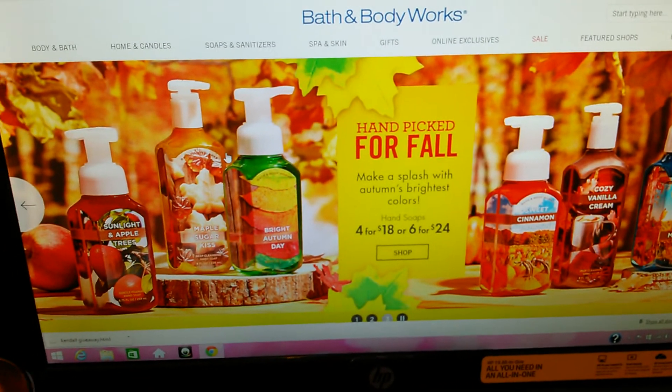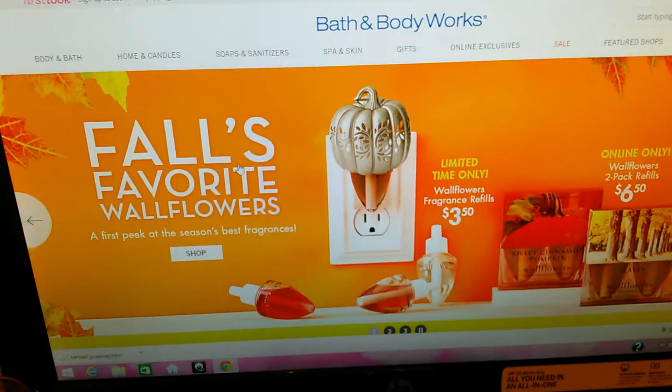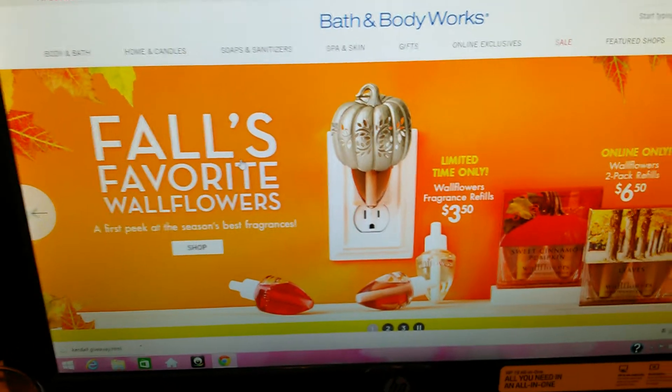Hey guys, I know the light's not on my camera because the battery's low, and I know when I film on the computer it's kind of blurry. I'm on the Bath and Body Works website right now.